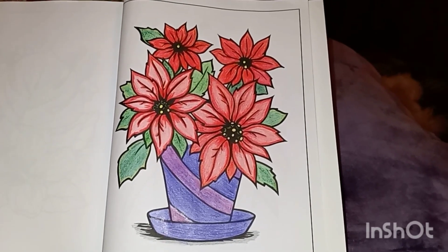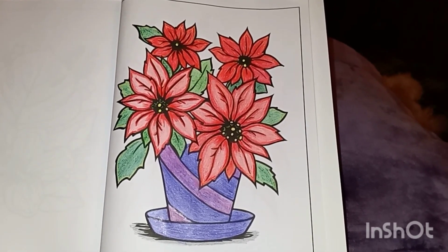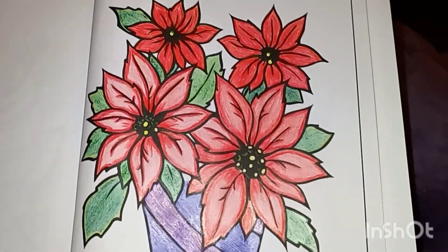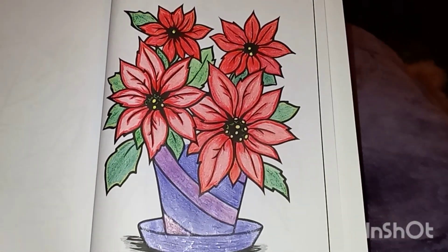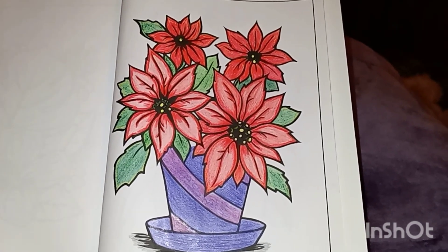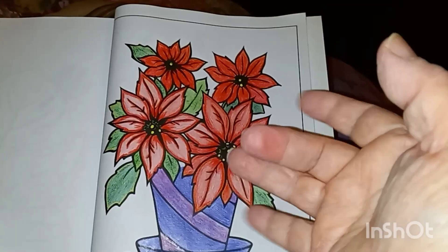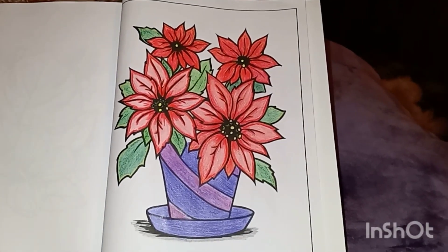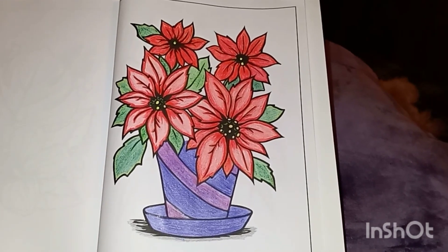Hi guys! Happy Wednesday! I am on here to show the picture that I colored this week for the open collab, which is hosted by Rosemary Urock Art. Hey Rosemary! I'm so glad she started this open collab. It's a lot of fun what we do on Wednesday.